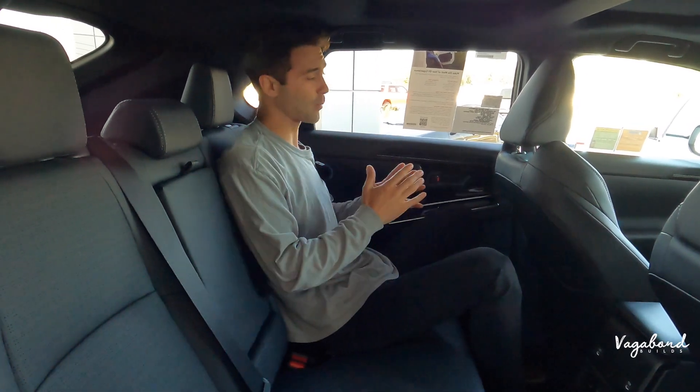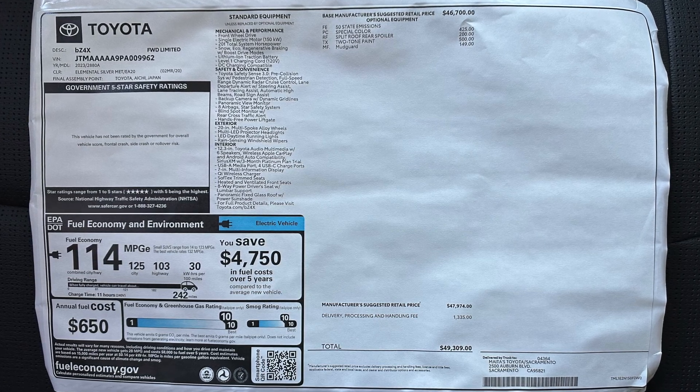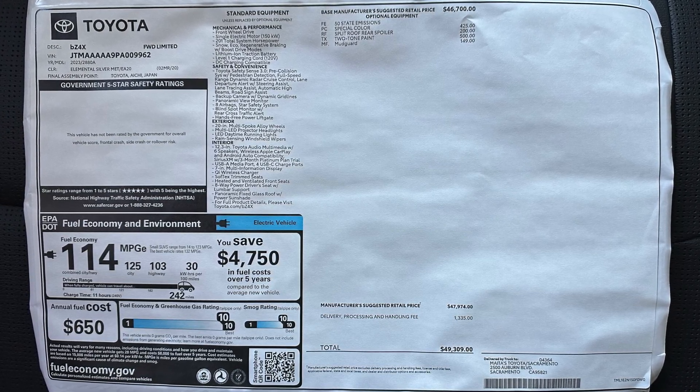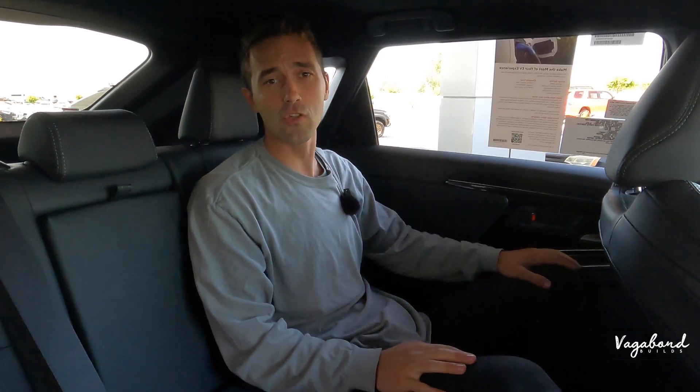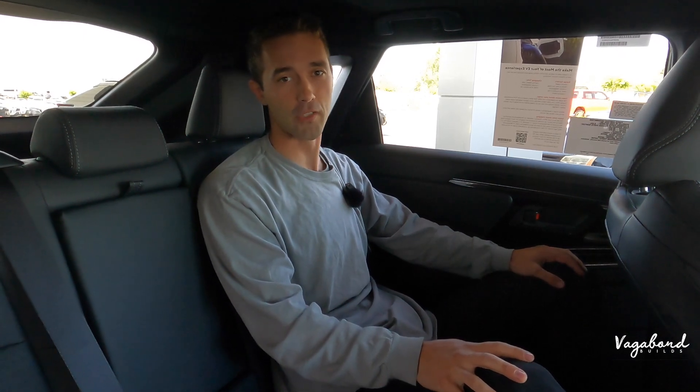As promised, we're dropping that MSRP sticker so you guys get an idea of exactly what comes with this car — the package and everything else. Let me know what you guys think in the comment section below, and I'll try to get back to you as best as possible. Thanks so much for watching Vagabond Builds. Stay tuned — we have more cool things coming. God bless you.